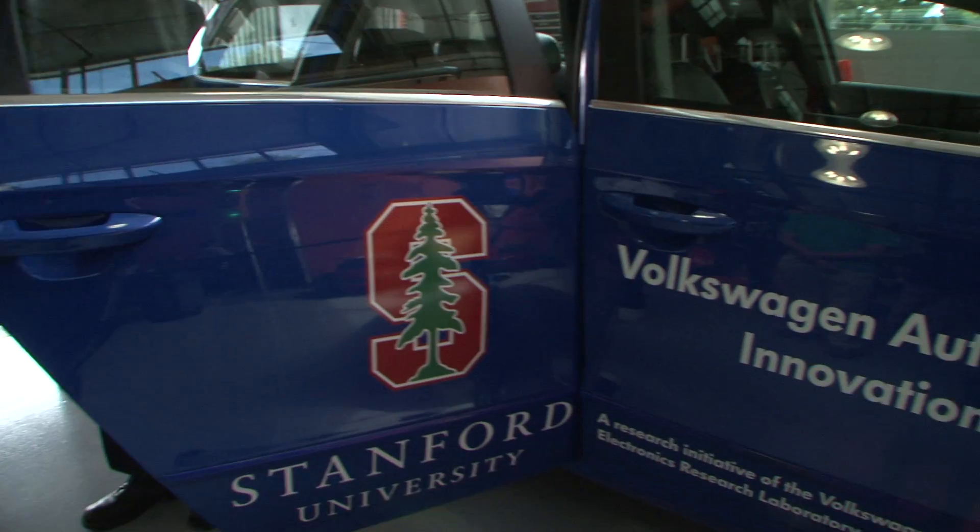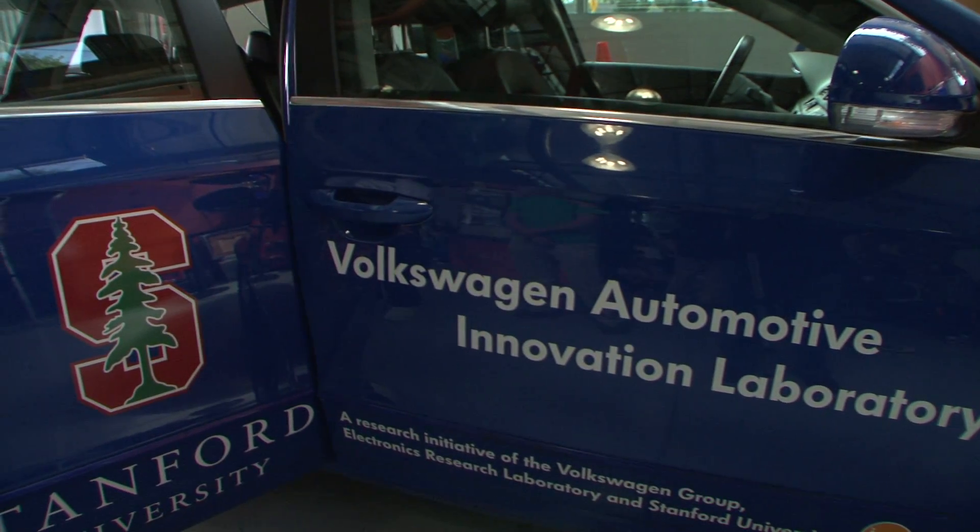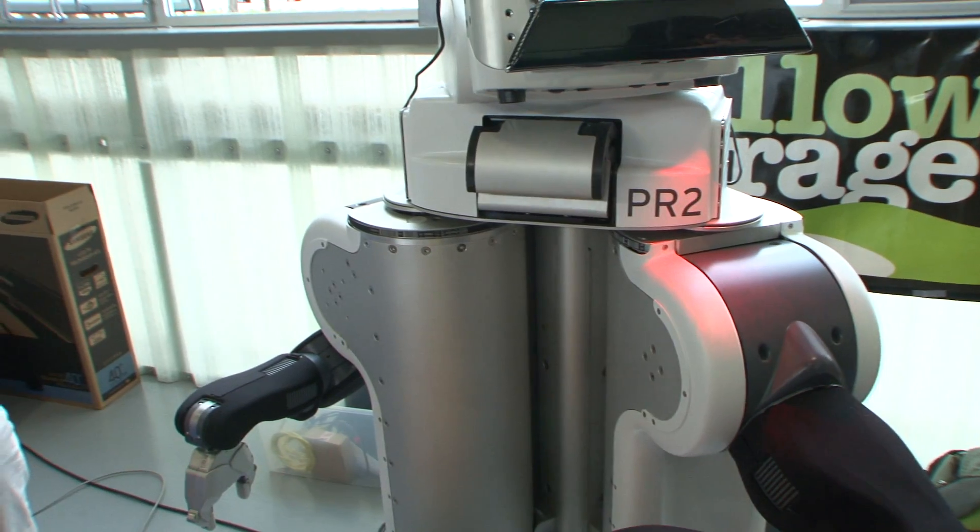So there's the Stanford Artificial Intelligence Lab. Behind you is our autonomous vehicle that was built here at Stanford. It's $400,000 retail, but if you contribute a lot to the open source community, then it'll only cost you $280,000.